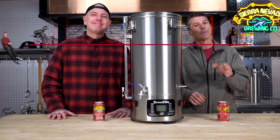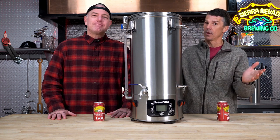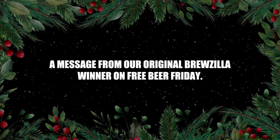Well, to win, go to morebeer.com/FreeBeerFriday and enter that monthly giveaway. It's only for a week, but enter the monthly giveaway. And now, a message from our original Brewzilla winner on Free Beer Friday.